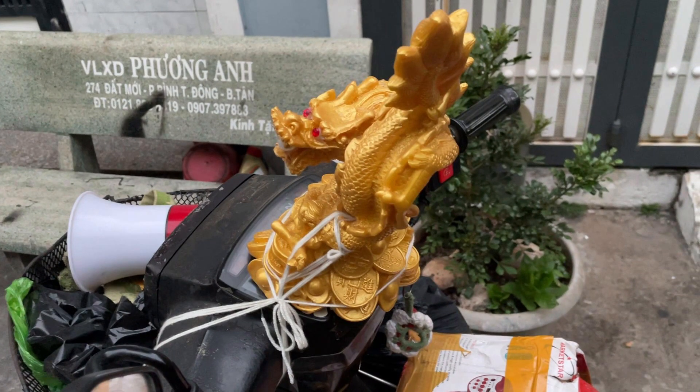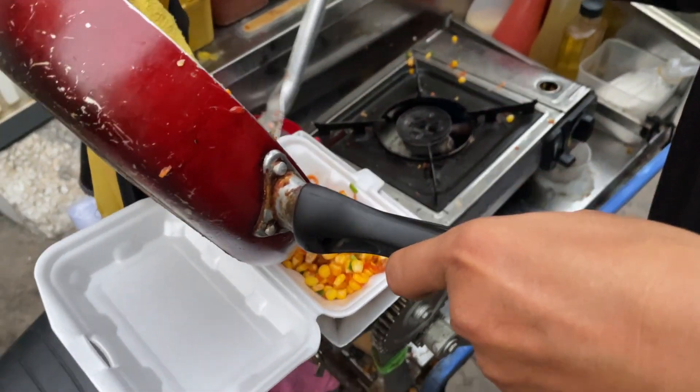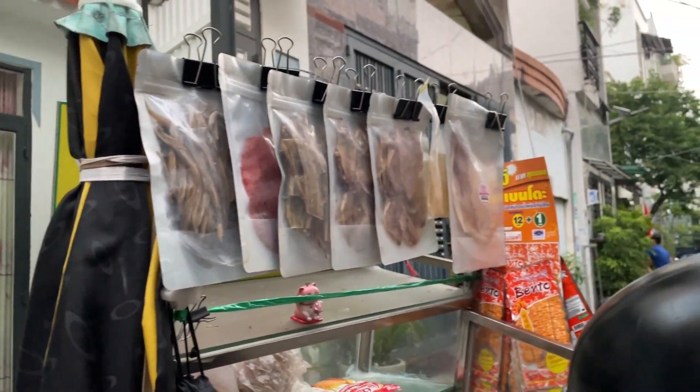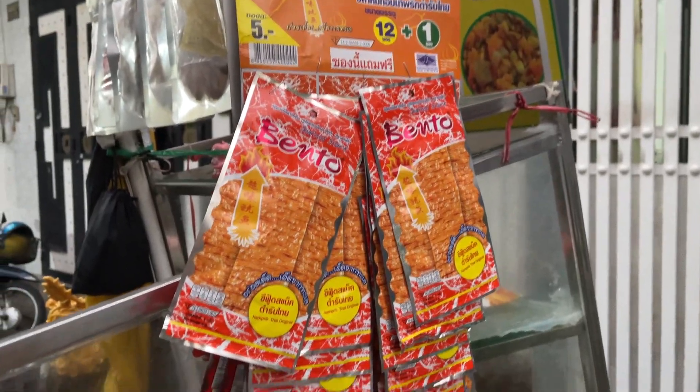This guy has a dragon on his motorcycle, and he believes this dragon will bring customers to him. He has to worship this dragon every day — maybe the dragon goes around and forces people to buy stir-fried corn. It looks like it's made from gold, but I'm not sure if it's gold-colored or real gold. Besides that, he's also selling dried sweets, dried beef, grilled egg, and some snacks.